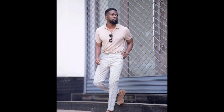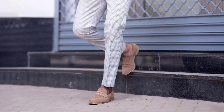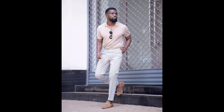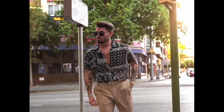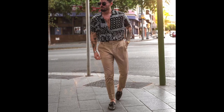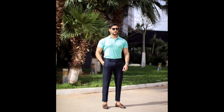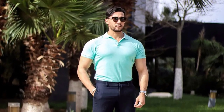For the next outfit you can try a cream color polo t-shirt with gray checks pants in cream color loafer. For the next outfit you can try a black pattern shirt with khaki chinos and black loafer with tassel. For the next outfit you can try a polo t-shirt with navy blue pants and brown loafer with tassel.